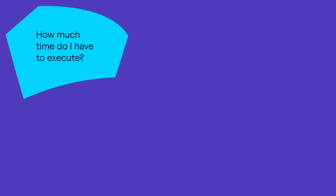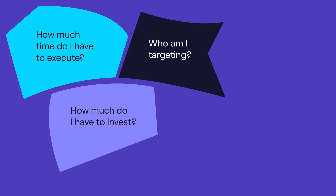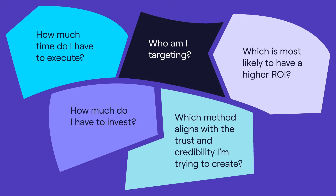So now we're down to the crux of it: which is better, inbound or outbound? It really depends on your customers, your business model, and your budget. To help you determine which is a better fit, all you need to do is ask yourself some questions. Number one: how much time do I have to execute? Number two: who am I targeting? Number three: how much do I have to invest? Number four: which is most likely to have a higher ROI? And lastly: which method aligns with the trust and credibility I am trying to create? Once you've got your answers, a clear winning option should emerge.